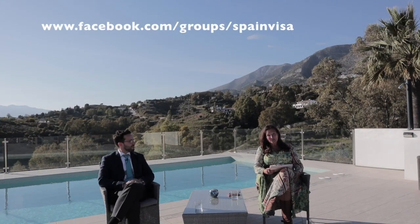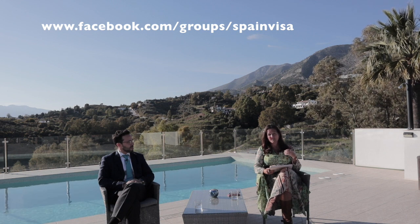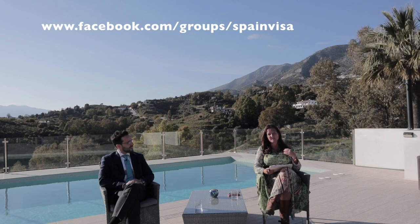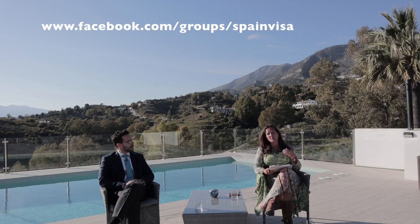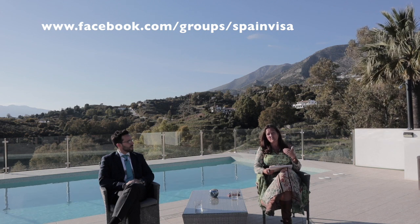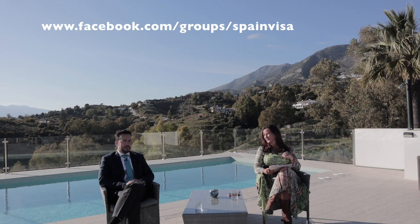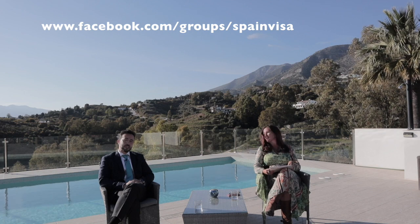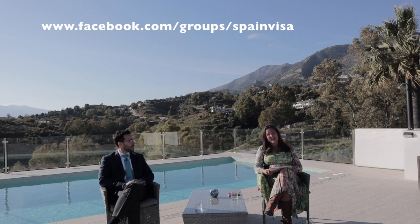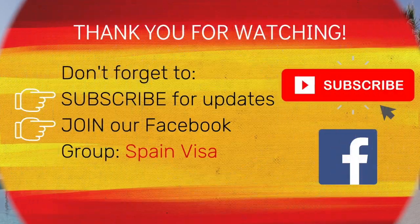That's all for today. We've covered lots of points and lots of information. Hopefully we've answered some of your questions. We will add links to articles and how to contact us in the comments below. We welcome you to join our Facebook group, Spain Visa, where we have an active conversation going and provide accurate answers to your questions. Please remember to subscribe to our channel and to send us your questions — we will be happy to answer them in an FAQ video. Thanks for joining us today. We look forward to welcoming you to Southern Spain.